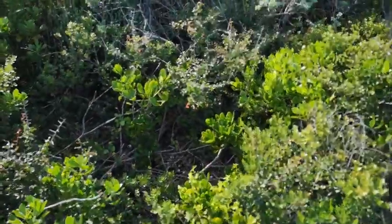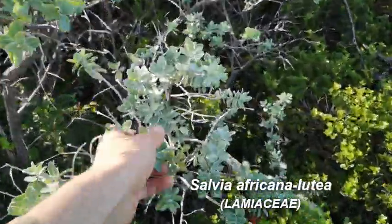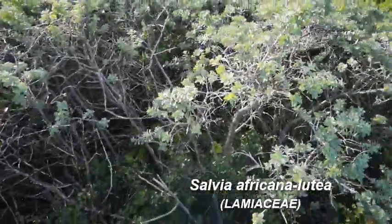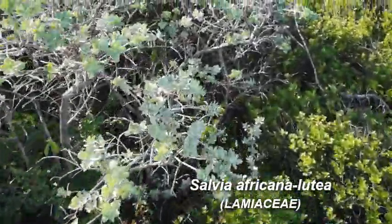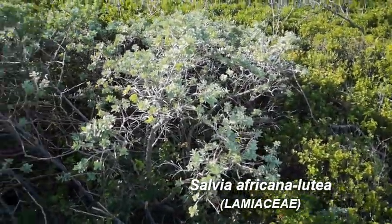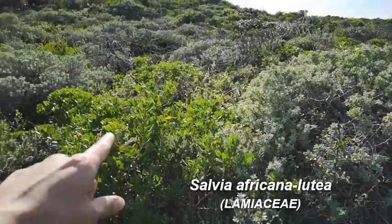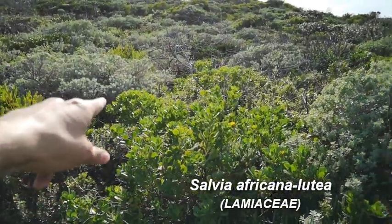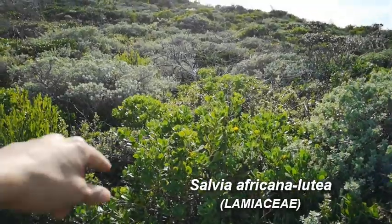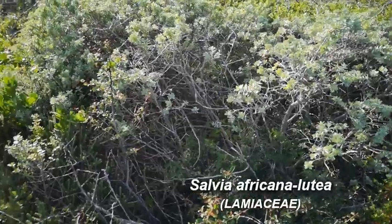Let's just have a quick look here. This beautiful plant here — Sylvia africana lutea — beautiful silver leaves. What's interesting is that this is an underground tree. It has root suckers that connect to that individual over there, so you think there's one plant here and another one there, but actually they're the same — they're connected underground.